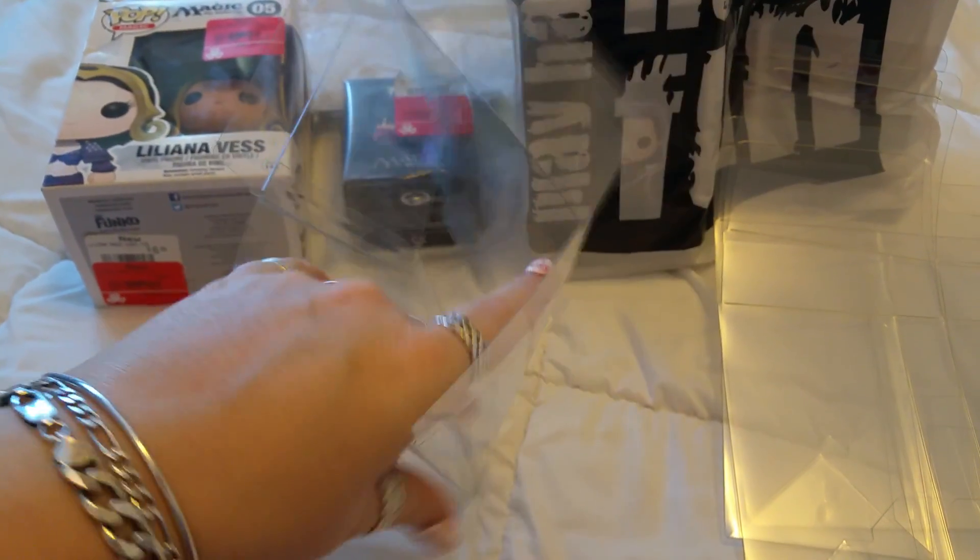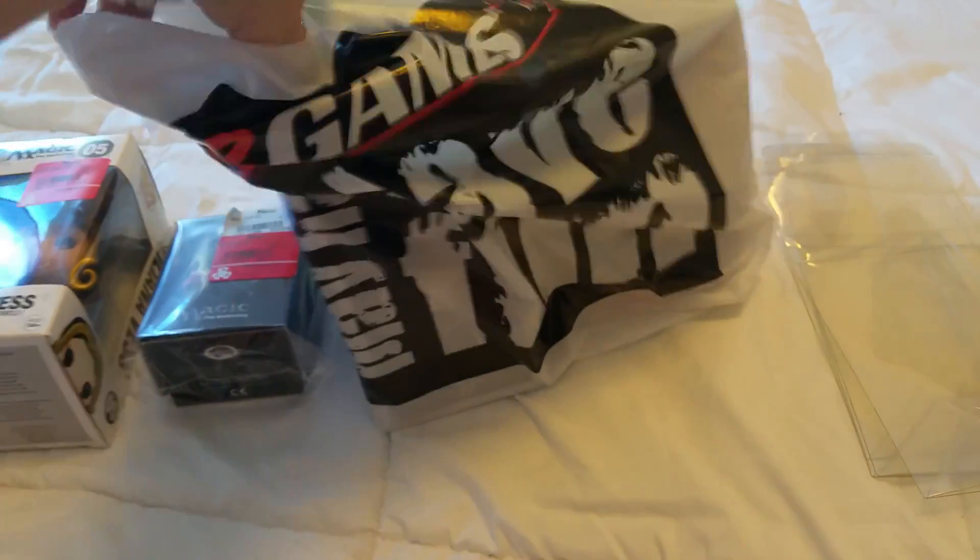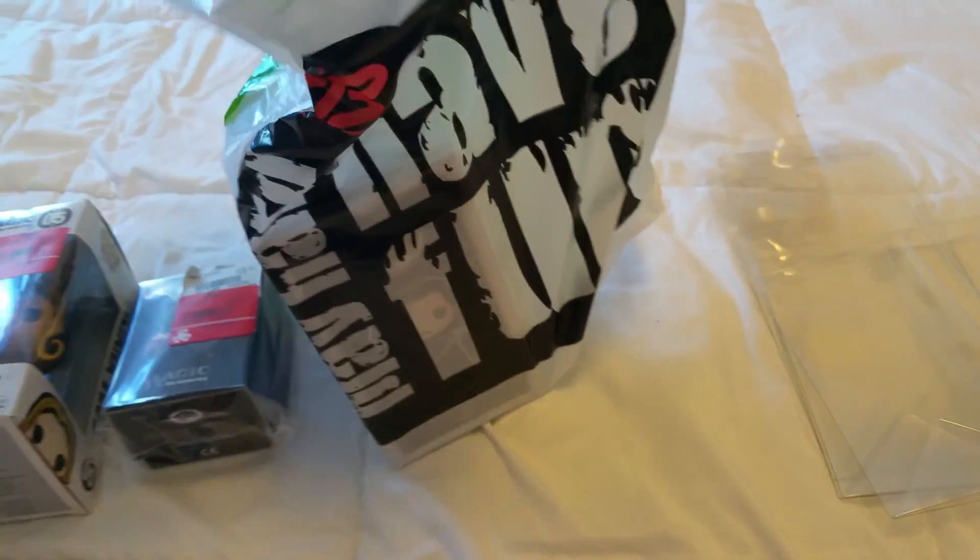Then we ended up getting the protector cases. You have to open it up and make a box out of it — it's hard to see. You make your box out of this and then you can put your Funko Pop in there so the boxes don't get ruined any more than they are. I got four cases to put my Funkos in.